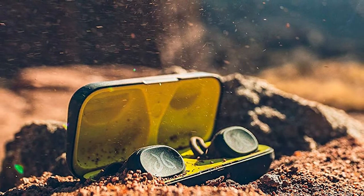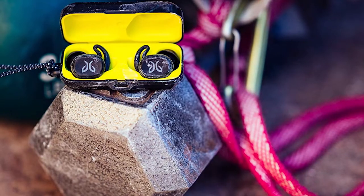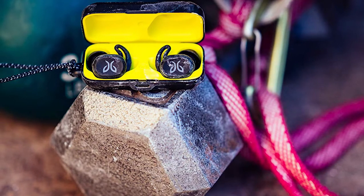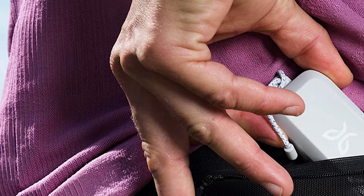These true wireless earbuds come with ear gels in three different sizes so you can ensure a comfortable fit. The overall design is stylish and lightweight, ideal for any type of sport. If you're always misplacing your true wireless earbuds, Jaybird's app will help you find your buds. They also come with a charging case so you'll always have somewhere safe to put them.